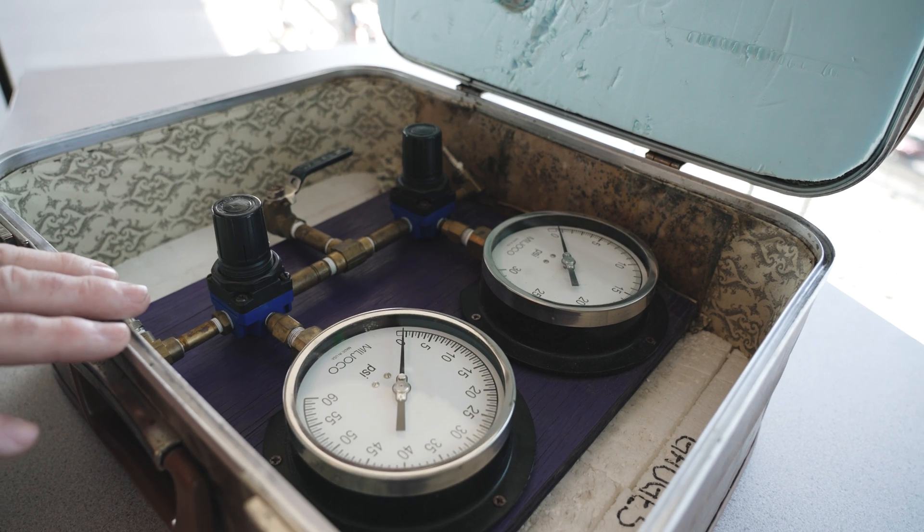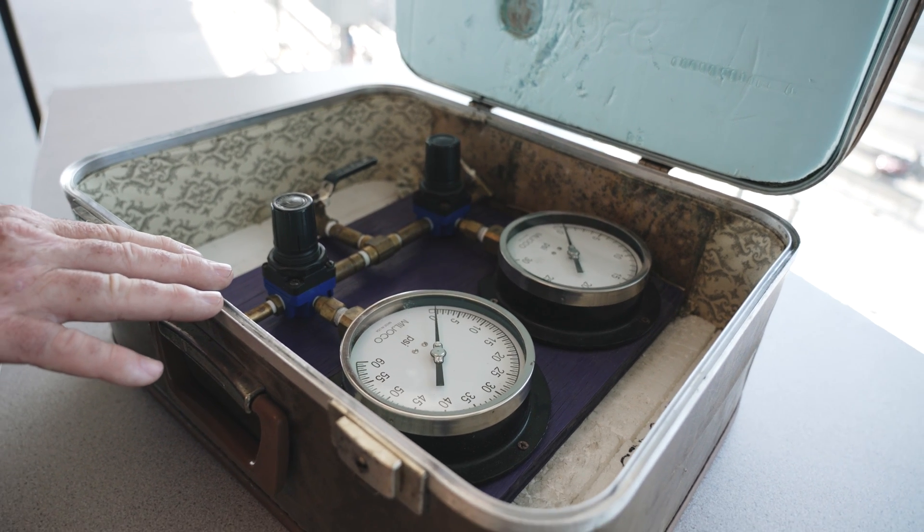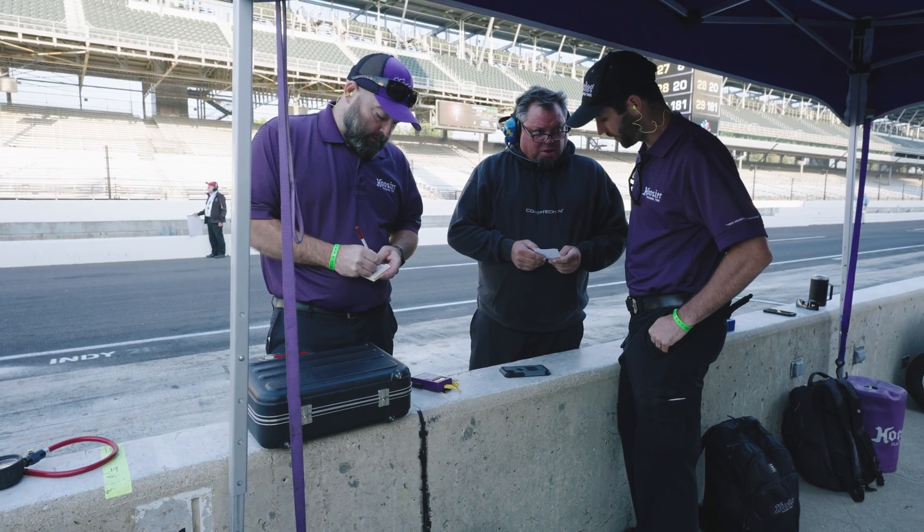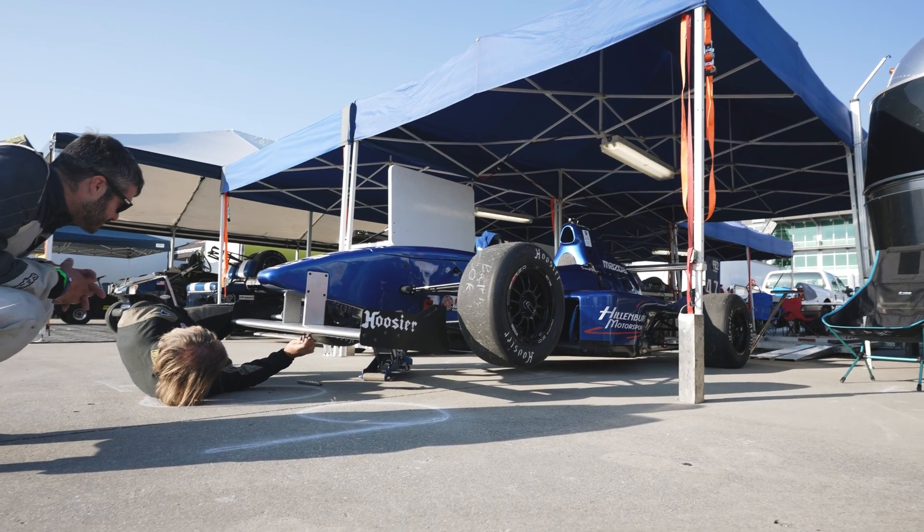I brought a pressure gauge, and we keep a calibration unit with us at the truck. We always recommend every weekend to bring your pressure gauge over and check it against a known good gauge. If your gauge is off one or two pounds, that could be a big miss and can lead you down a bunch of wrong adjustments.